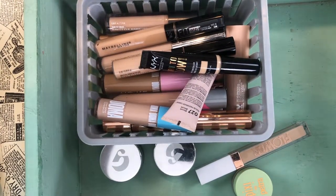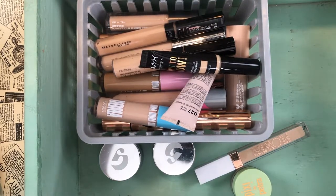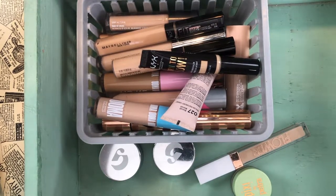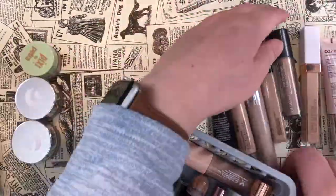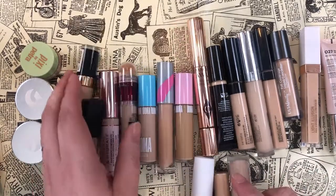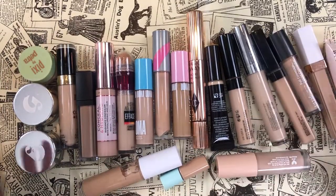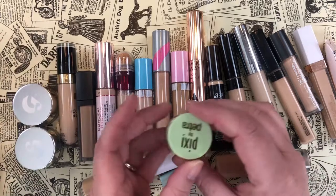Now we're going to talk concealers — let me pull them all out. Okay, I think we have everybody in frame. Right off the bat, I want to mention I have one color corrector: the Pixi by Petra Correction Concentrate in the shade Brightening Peach.